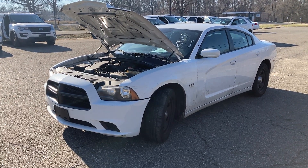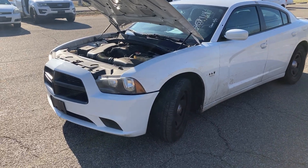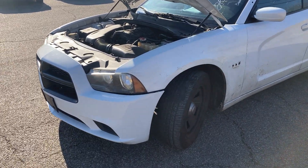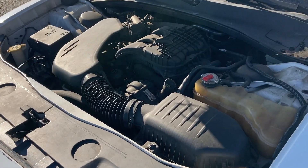Lot 37573 starts right up. I didn't even need to jump it. It moves in forward and reverse. It seems to turn and stop okay. The AC blows — I don't know if it's cold. Power windows and locks work. Radio works.